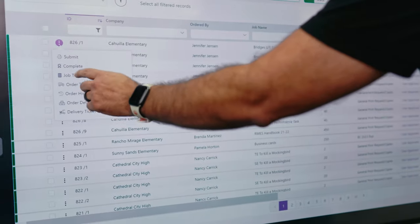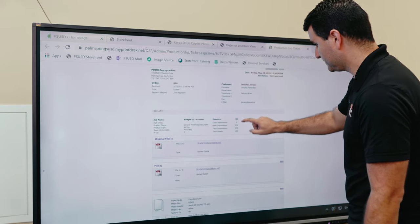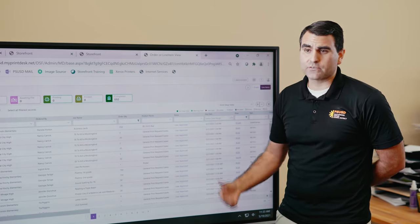When they proceed to checkout, on our end we see their jobs come in. We see what type of job it is, how many they need, when it's due, and the settings of their job go straight to the machine for a more efficient print and less waste.